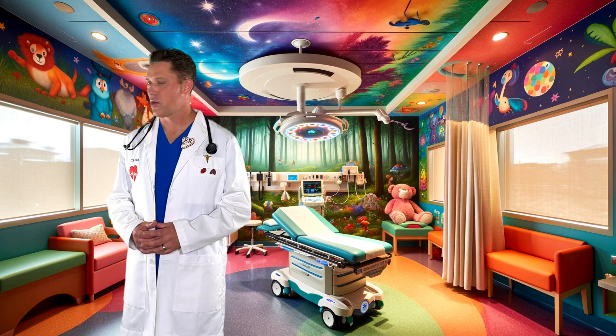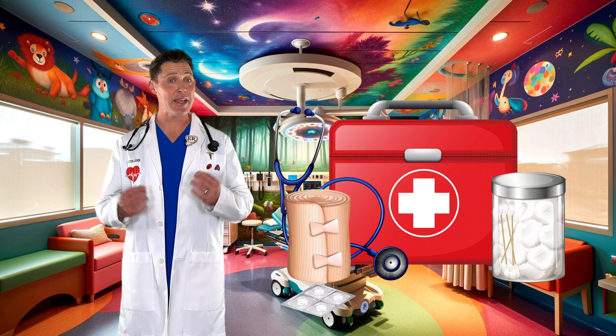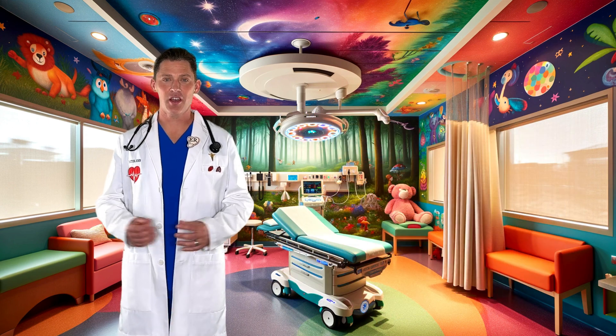Hey, check it out. We're inside the emergency department, where we have equipment and tools to take care of people and monitor the heart. So let's take a closer look at the heart.